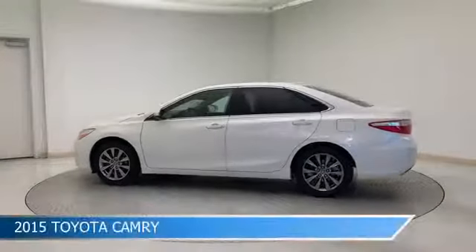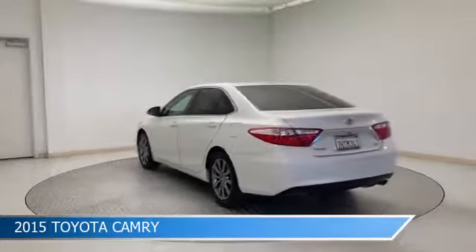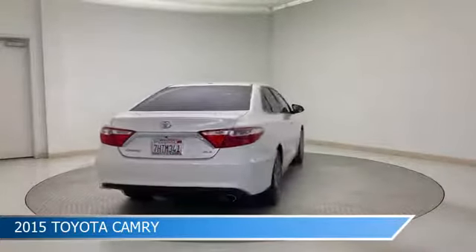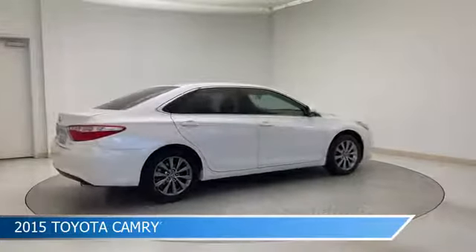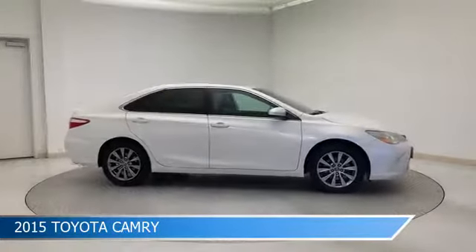Take a look at this 2015 Toyota Camry. Equipped with a 6-speed automatic transmission in super white, this car comes with some great features including anti-lock brakes, keyless entry, audio controls on steering wheel, backup camera and more. Come in and check it out today.